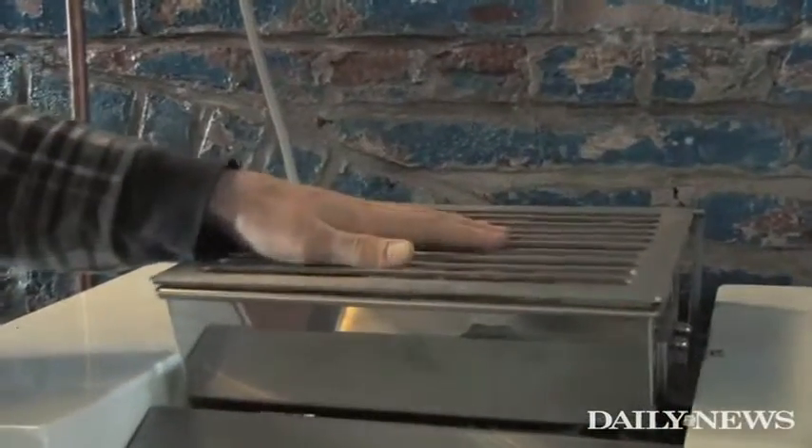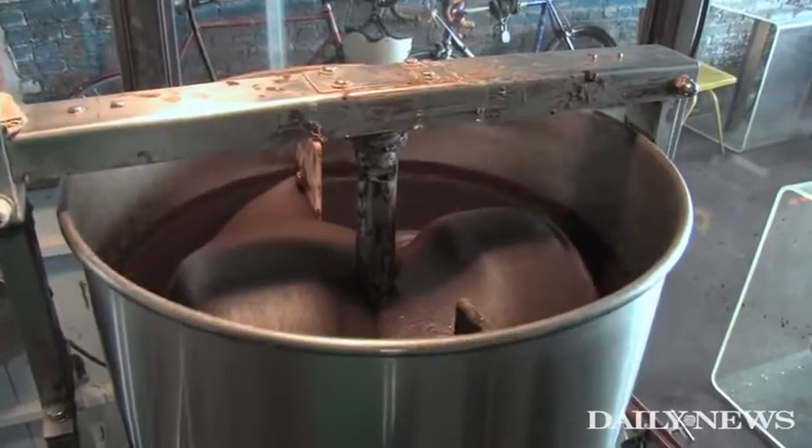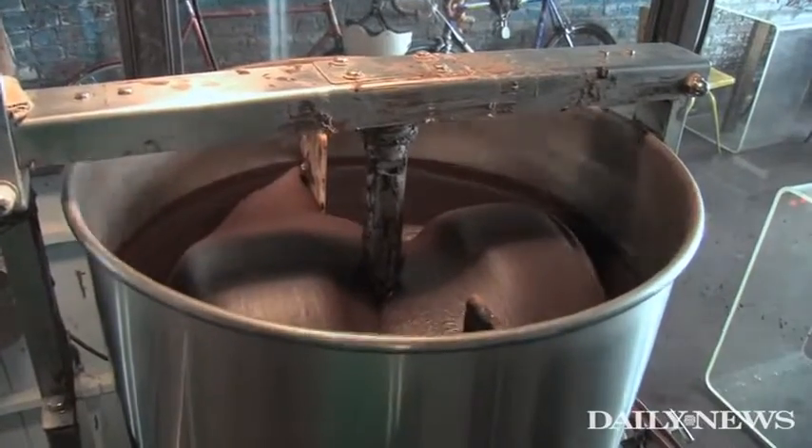We'll throw the beans in here, and you have two stone mills going towards each other, and they start the refining process. It takes the nibs and turns them into somewhat of a powder. And then from there, we'll throw it into this machine over here. In the stone grinder, they'll be there from 24 hours to 72 hours.